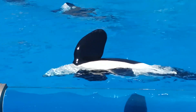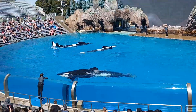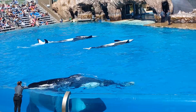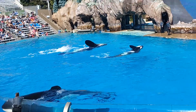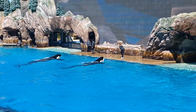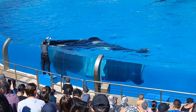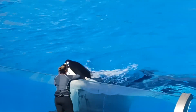When viewed from above, the black of the whale blends in with the dark depths of the ocean. Look how calm they are. When viewed from below, the orca's white bellies match the brighter surface of the water, blending with the light above, giving them the perfect camouflage.